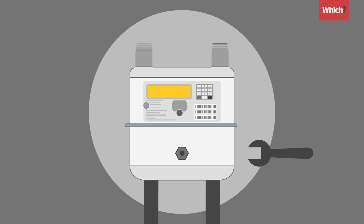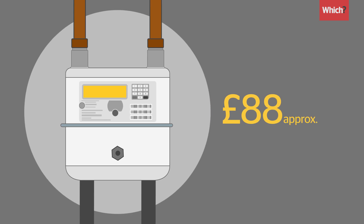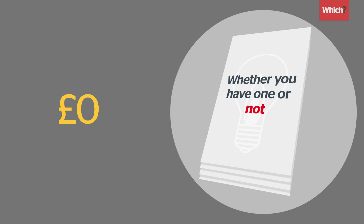There's no upfront charge for having a smart meter fitted, but installation does come at a cost, with the rollout factored into the price of our bills, whether you have one or not.